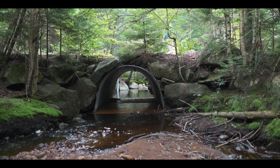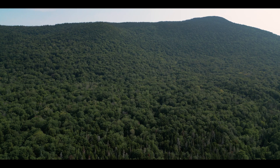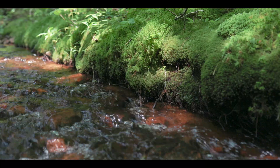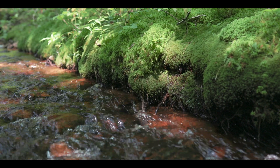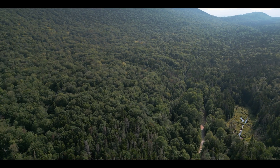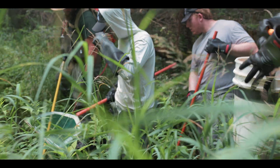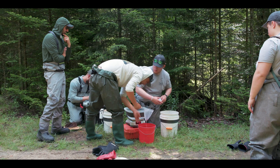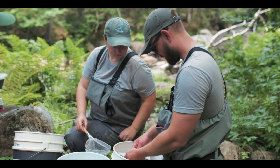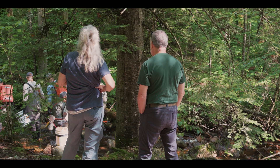We're able to do this work here because of the wisdom of conservationists that preceded us, specifically in the 1800s when this park was developed. Thank God they had the forethought to say this is something special, something that needs to be preserved. That's what this partnership brings — enthusiasm and resources that both teams absolutely need to get work done. The bottom line is we can't do it alone and we shouldn't do it alone. We all have our areas of expertise, and this has been such a great relationship with Trout Unlimited.